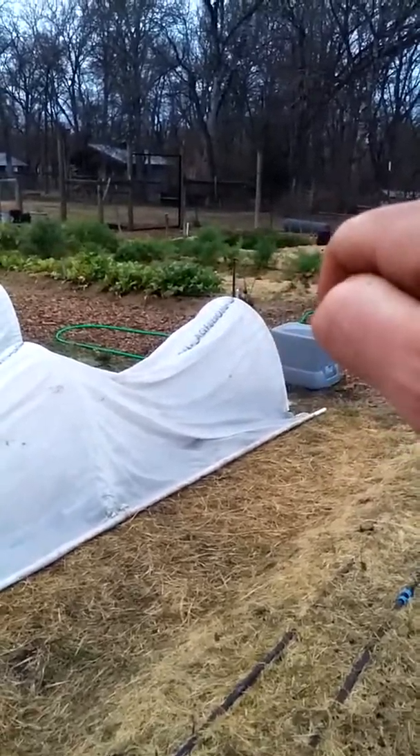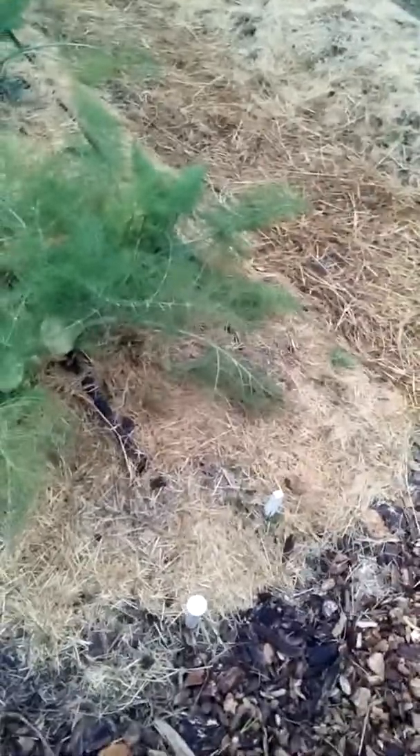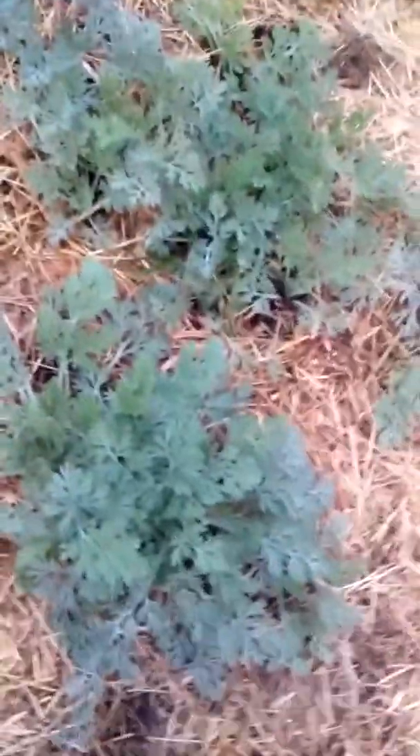These ones — I always want to say dill when I go to eat them, but they're not. They taste like licorice and I'm surprised I can't remember their name. It's killing me because I try to remember it every day but always forget. There's quite a bit of it and it tastes really good.